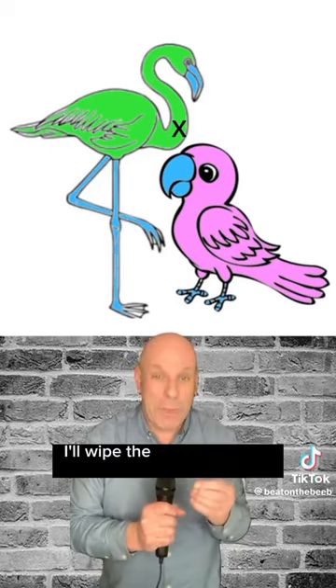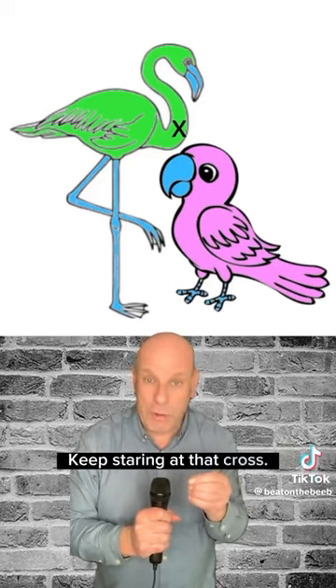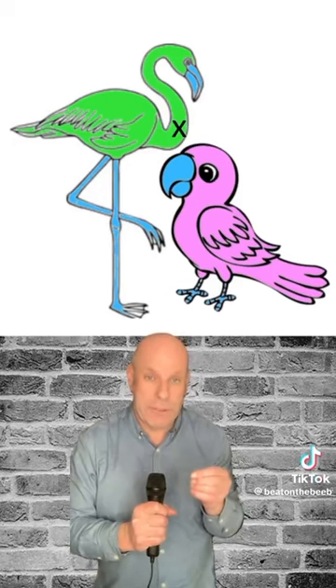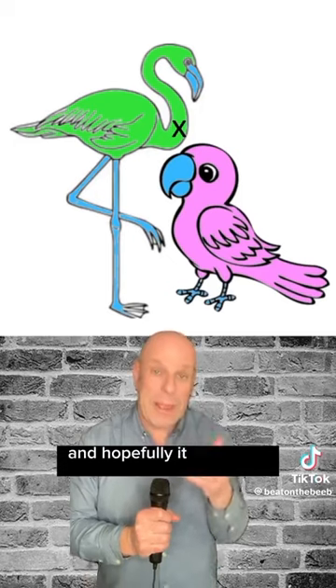Here we go then. I'll wipe the colour in just a few seconds. As it goes, please don't be distracted. Keep staring at that cross. If your eye moves away, even for a moment, the effect will be lost. If you lose the colour, try staring hard at the centre of the cross again and hopefully it will come back.